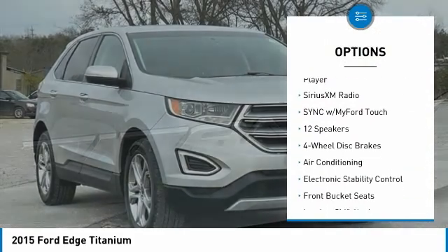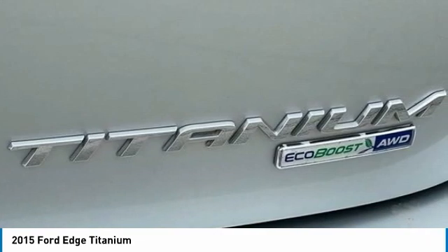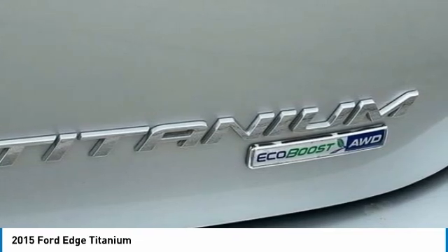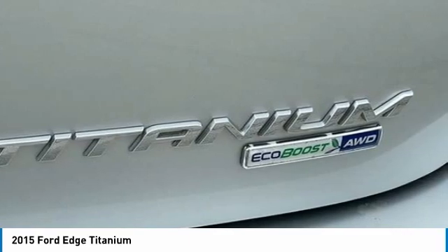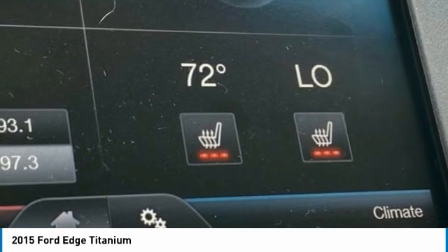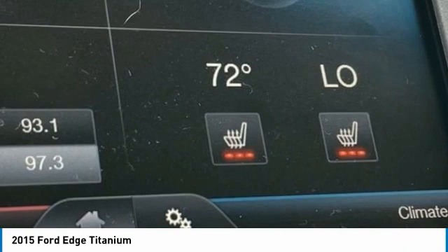We have all of your financing needs covered — ask us how to get pre-approved today. AWD, 12 speakers, 3.16 axle ratio, four-wheel disc brakes, ABS brakes, air conditioning, AM/FM radio, Sirius XM, AM/FM stereo with single CD player, auto-dimming rearview mirror, automatic temperature control, brake assist, body-color bumpers, CD player, compass, delay-off headlights, driver door bin, driver vanity mirror, dual front impact airbags, dual front side-impact airbags, electronic stability control, emergency communication system.